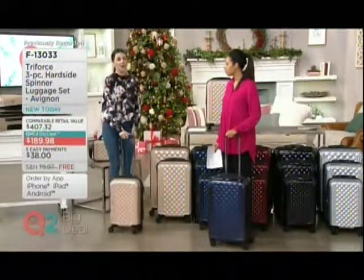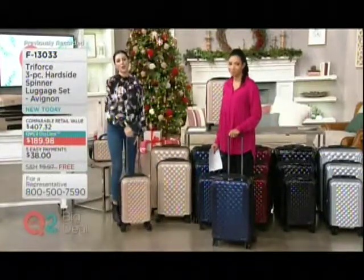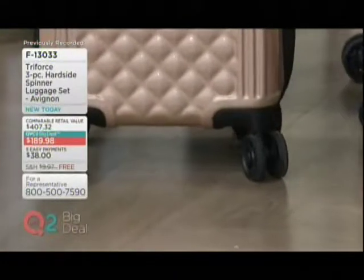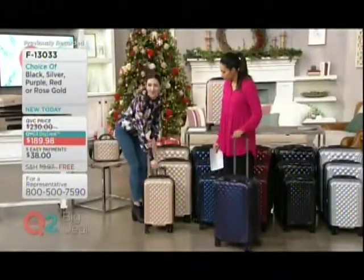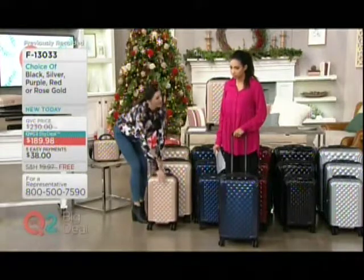We're all rushing to get somewhere, whether it's to that airport, cruise ship, train, or bus. These spinner wheels make it so much easier. They really do glide nicely. Sometimes there's rocks, sometimes there's uneven pavement — they really make it quite easy. And looking here in the monitor, look at this quilting. I mean, that's what catches your eye. A beautiful feature.